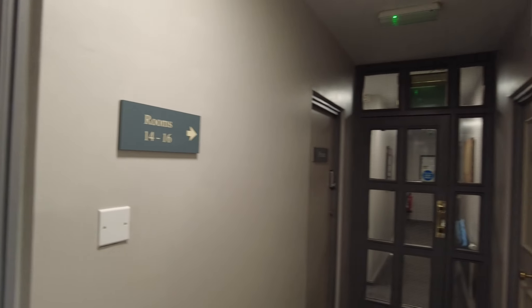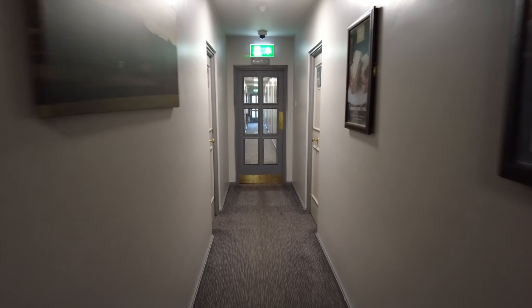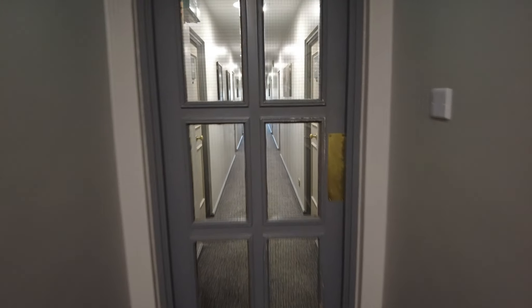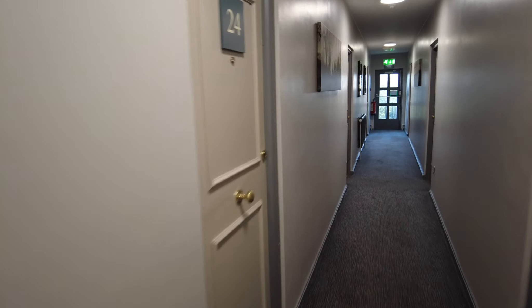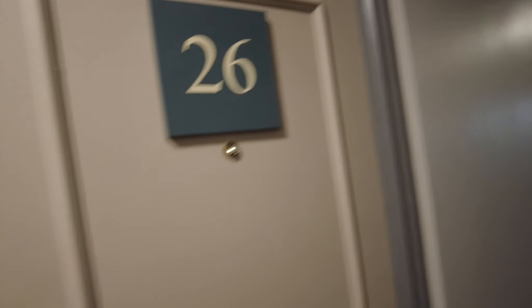Rooms 14 to 16 are just there on your right, and then 17 up to rooms 29, I think it is, are all along this corridor. There's no key card to get into the room, it's just a standard room key. Just put it in the lock, turn it and push the door open.